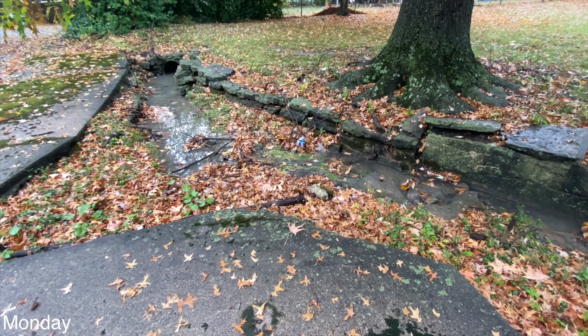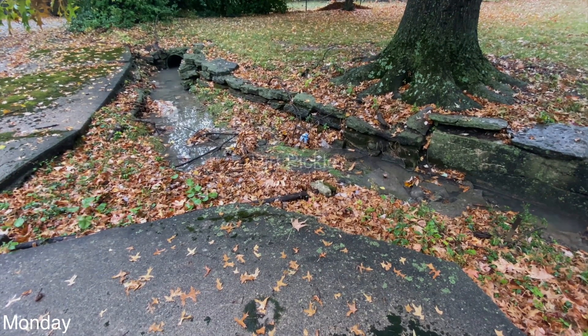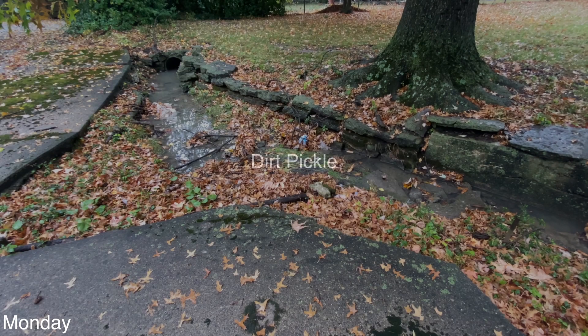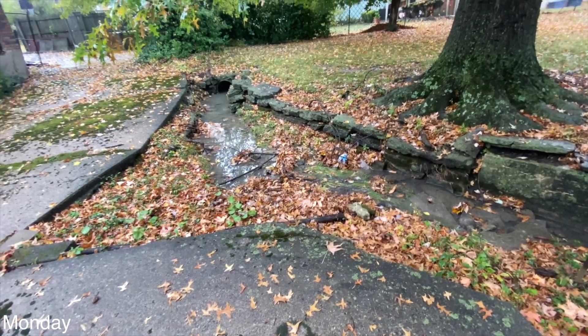There's water in the creek today — you know what that means. It rained last night, quite a bit actually. And we got problems because of that.